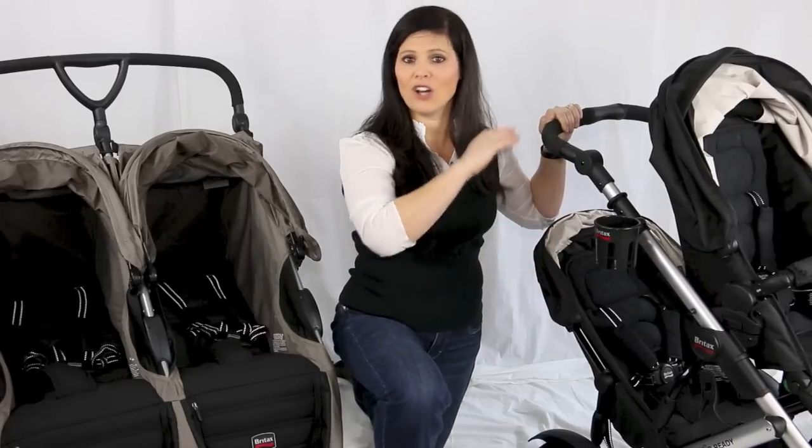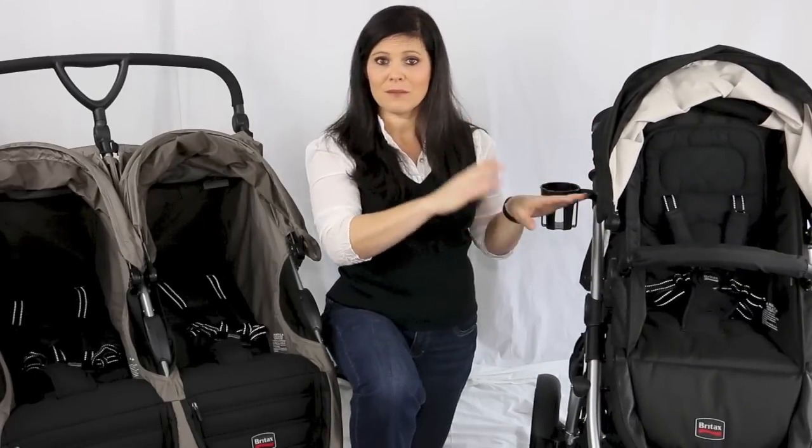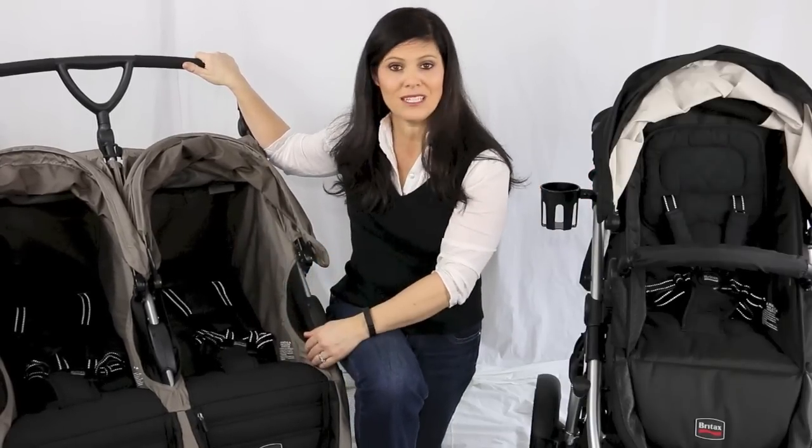A traditional tandem stroller has two seats always there — it's always a double stroller. The tandem is a little bit harder to push because it is a longer stroller.